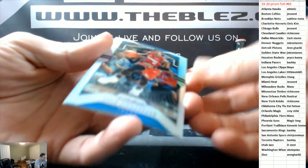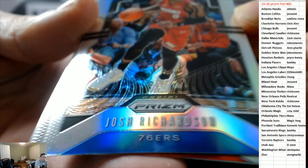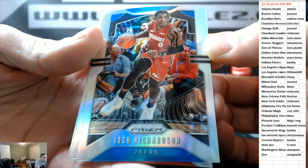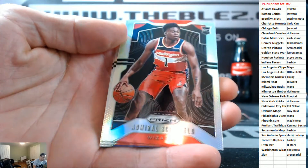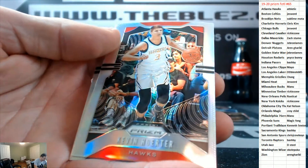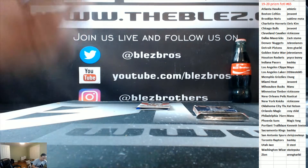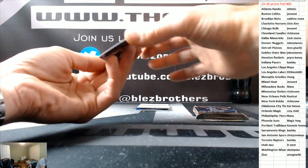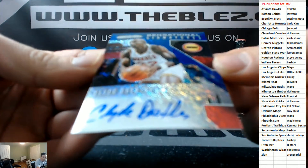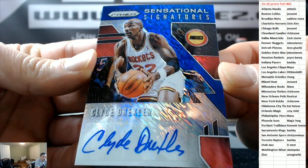Alright, good luck. Here we go. Let's see if we can hit something crazy in here. Admiral Schofield, rookie gold. Furthering Quinn Cook. First autograph — first autograph — is Clyde Drexler for the Rockets.